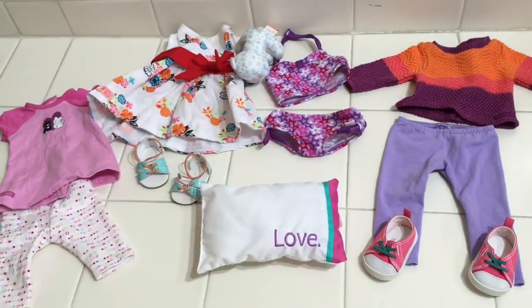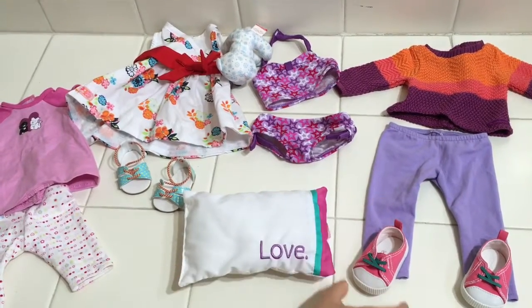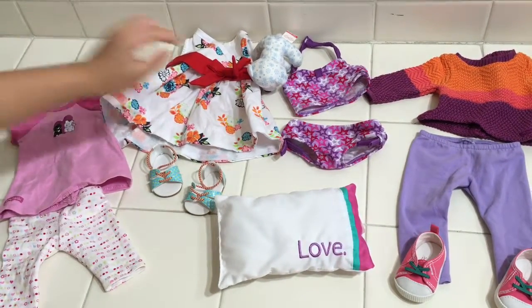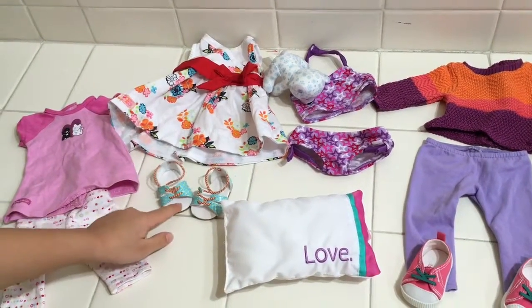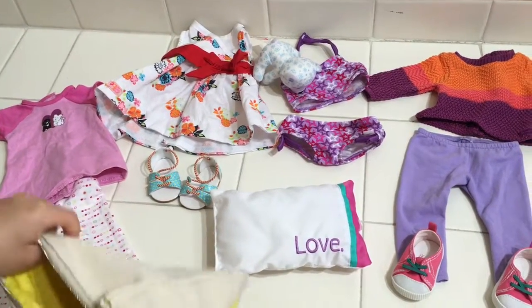In this bag I'm going to be putting the clothes in. I have this winter outfit with these tennis shoes, this pillow that says love, this bikini, this bear, this flower dress with Leah's shoes, and a pair of pajamas. So now I'm going to put it in.